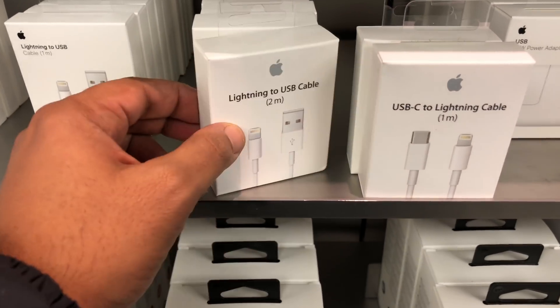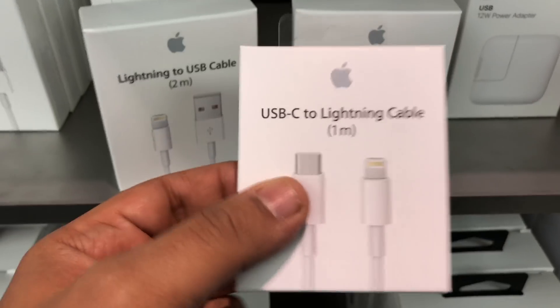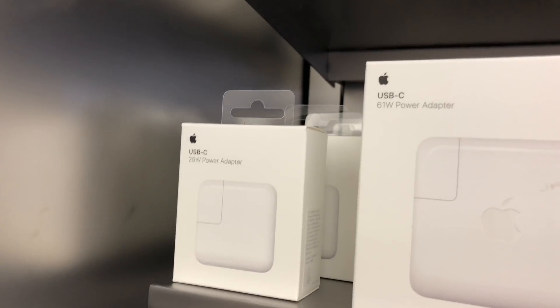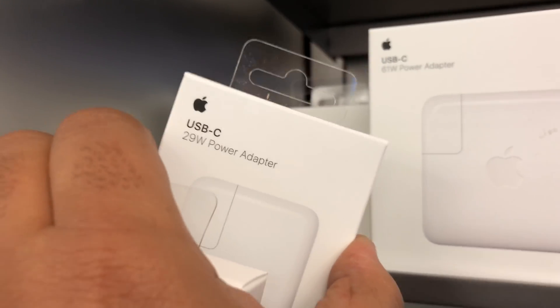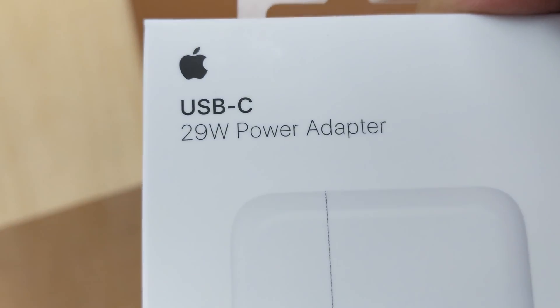Here's the cables. The cable I need is this one — USB-C to lightning cable. The other thing I need to get is this USB-C 29W power adapter. I now have the cable and the exact adapter I want for fast charging.